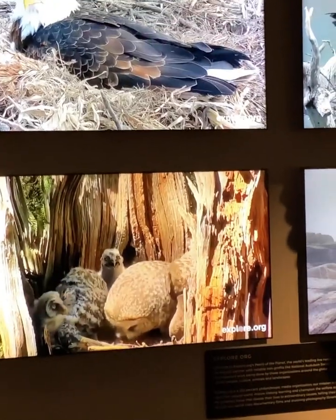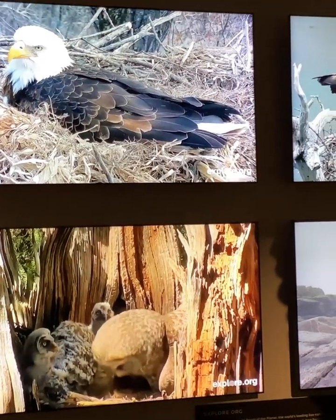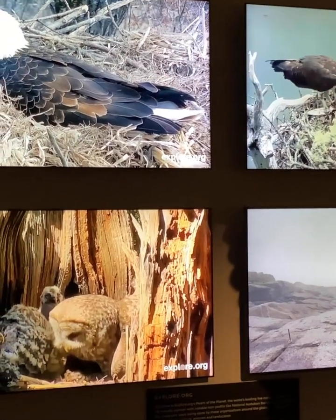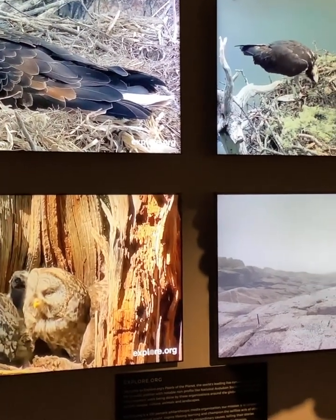I turned the video on and thought, oh, it just stopped and looked at me. These are videos, but still it was funny.